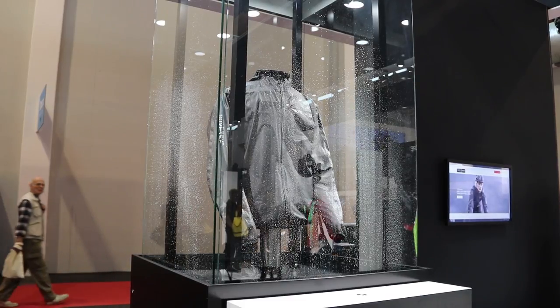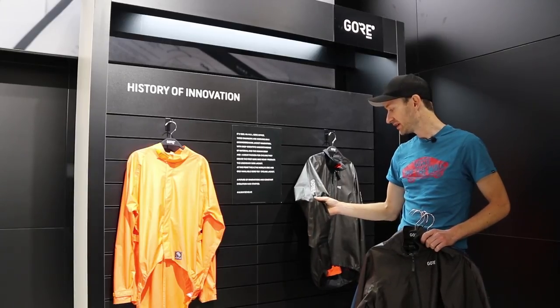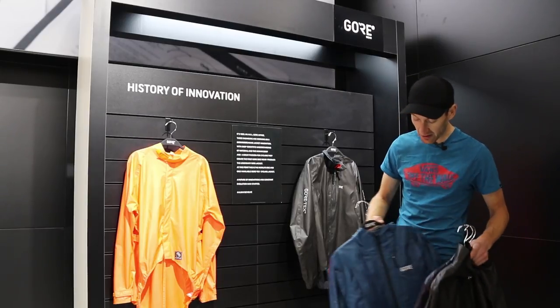The colour is a unique colour — it's a result of the process of making this fabric, and it's not to everyone's liking. So finally, Gore has launched colours, and here they are.